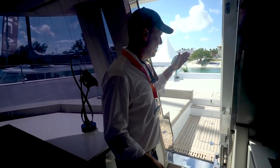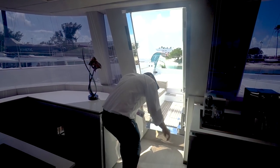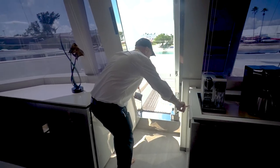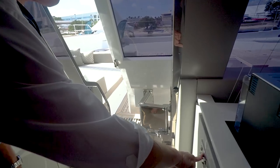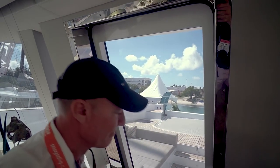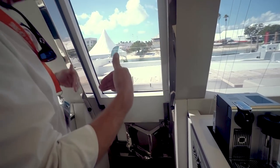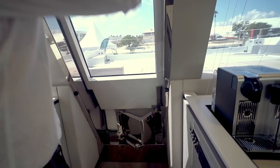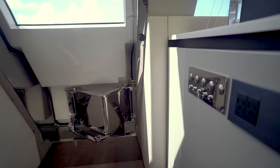As we go forward, we have the forward opening door. This is hydraulically actuated. We have a controller here that will close the door. It also has a positive locking system, so there's a separate button that, before you go underway, will positively lock this door to make it super secure and 100% waterproof.